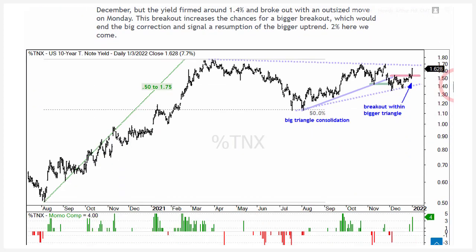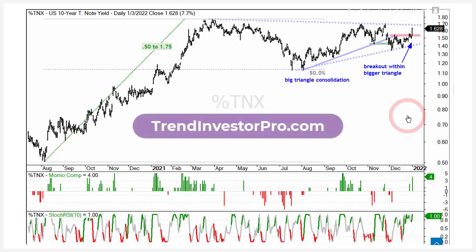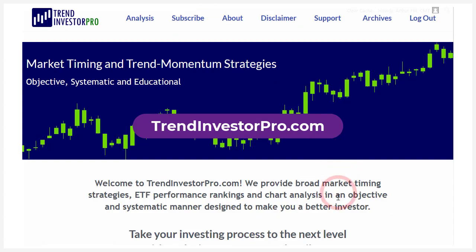One thing about the 10-year Treasury yield is it looks like it's breaking out and moving higher. You had this big advance from 0.5% to 1.75% and then a long consolidation, with a breakdown swing followed by a downswing. But now we've broken out to the upside, reversing that little downswing within the triangle. So I'm calling a triangle breakout — we get a breakout and a move towards 2% in the 10-year. If that happens, that could be bullish for banks, which I also covered in that commentary. Check out TrendInvestorPro.com if you'd like to know more.